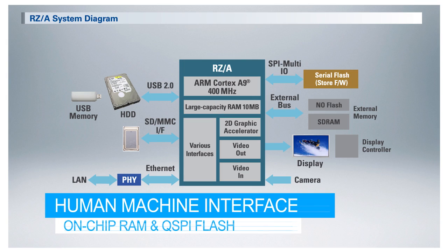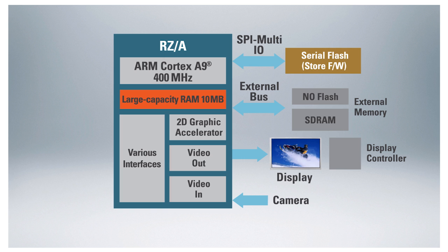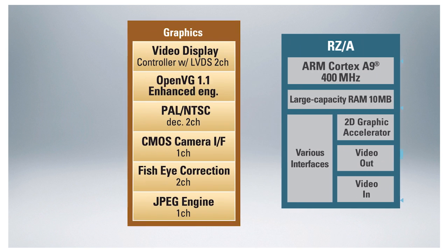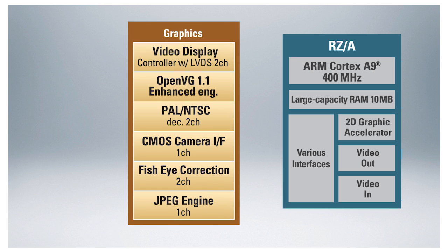This makes RZ-MPUs particularly effective in HMI applications, where abundant on-chip RAM can be used to effectively buffer large amounts of graphics data while the processor executes out of cost-effective QSPI flash, removing the need for external SD RAM. In addition, RZ integrates hardware IP such as a JPEG codec unit and OpenVG 2D graphics engine to accelerate processing.